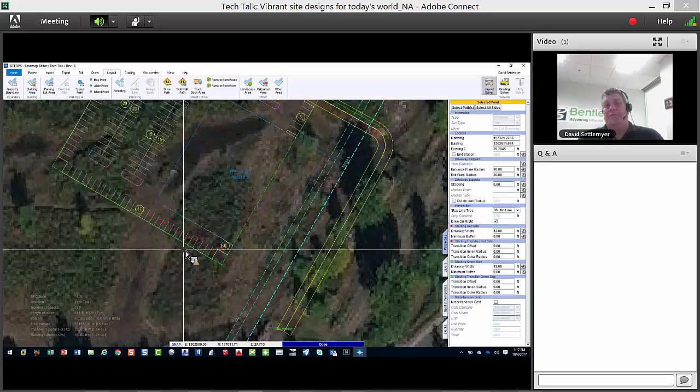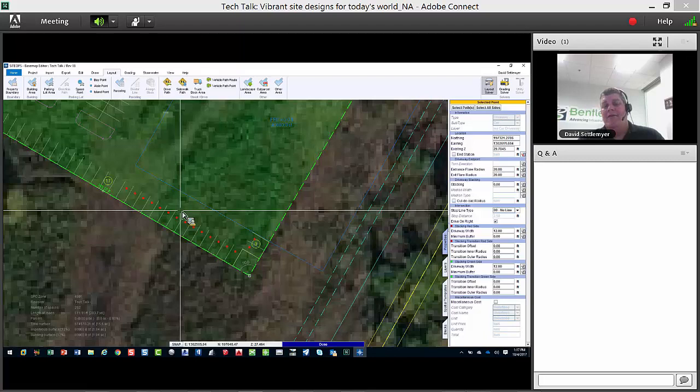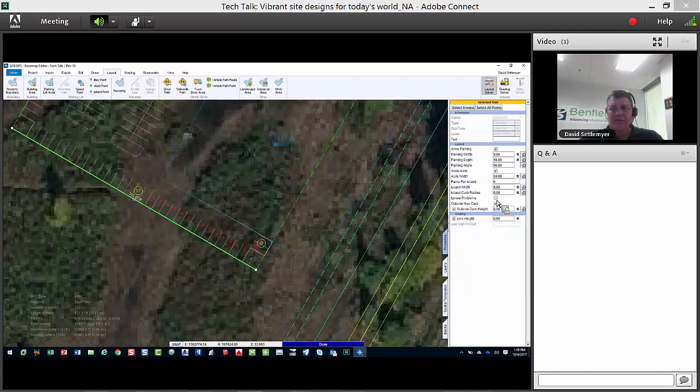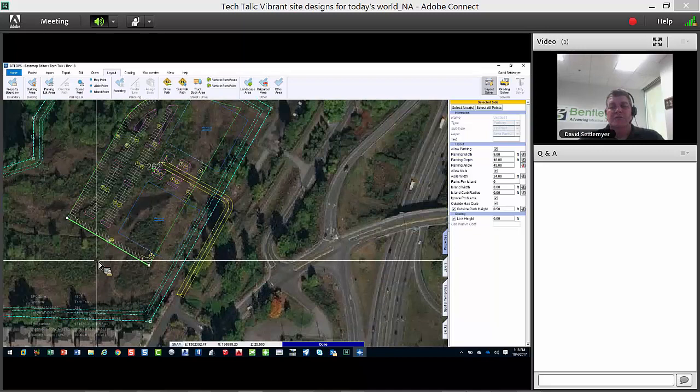Inside Site Ops it's not just about a good-looking design done quickly — it has to be constructible and good, because design issues found in the construction phase is where you lose a client. The red dots in the parking lot mean there's an accessibility issue — the drive aisle isn't being met, so only 17 spaces are valid. I can solve this by switching to angled parking or moving things around until it works.